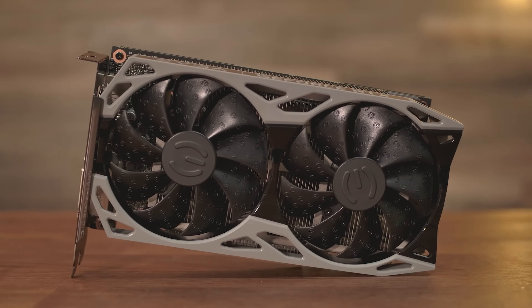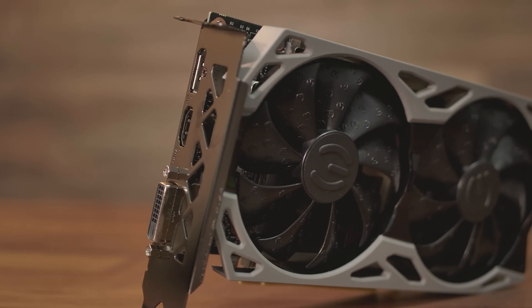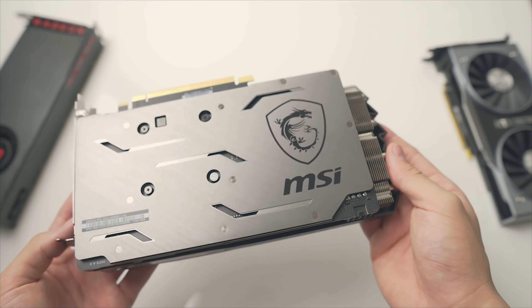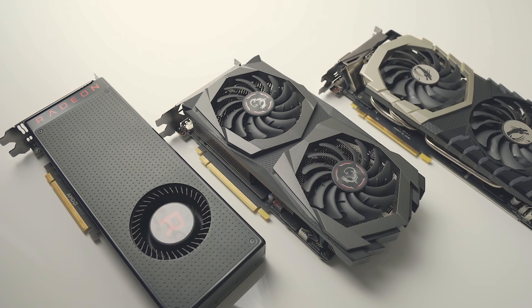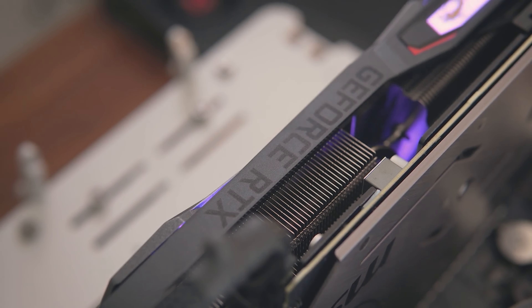Furthermore, the card boasts an efficient and quiet cooling system, ensuring optimal performance even during intense gaming sessions. In summary, the NVIDIA GeForce RTX 2060 is a high-performance graphics card that offers an immersive and visually impressive gaming experience at 1080p and 1440p resolutions. It is an ideal choice for gamers seeking visual quality and solid performance in their favorite games.